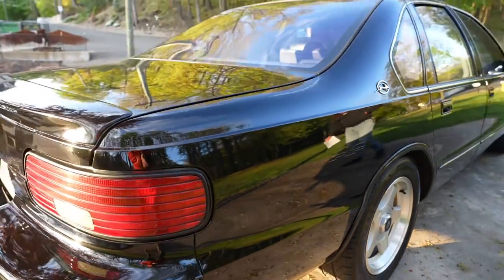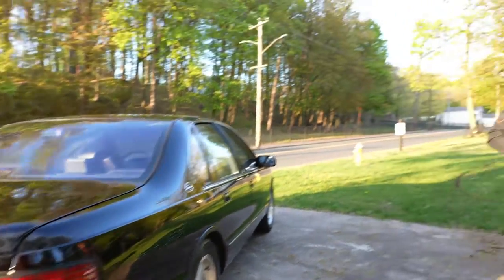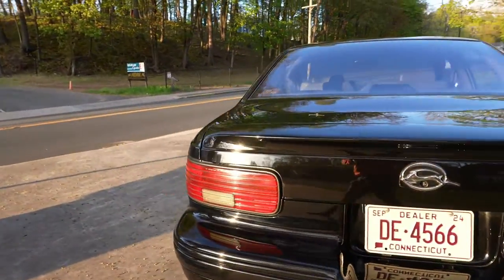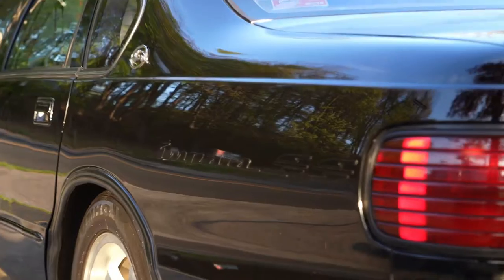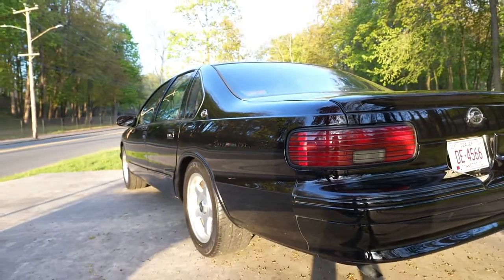So when it came out in '94 — the production version — they decided it would be a better idea to put the Corvette engine in it, the small block, to handle better and be a little bit lighter. So they put the small block LT1 5.7-liter engine right out of the Corvette into this thing with a four-speed automatic transmission. It came with a jet black exterior and gray leather bucket seats — your classic Chevy SS appeal.